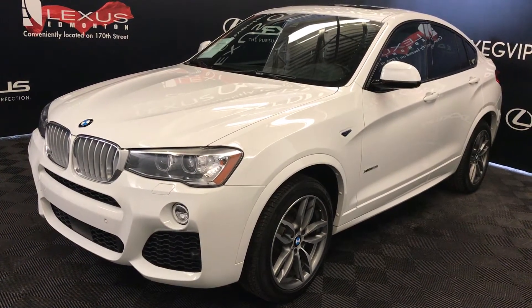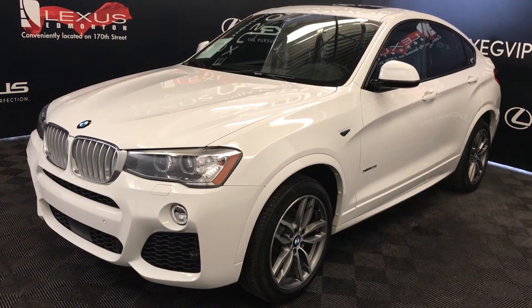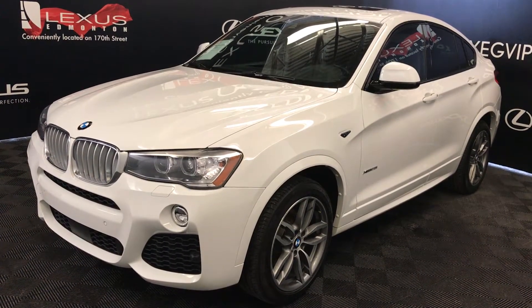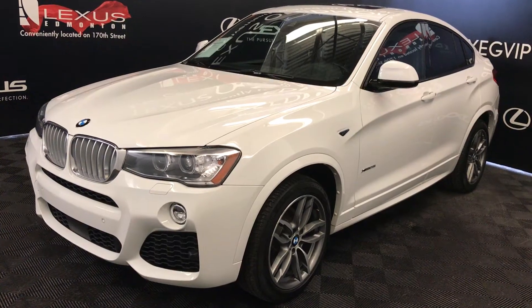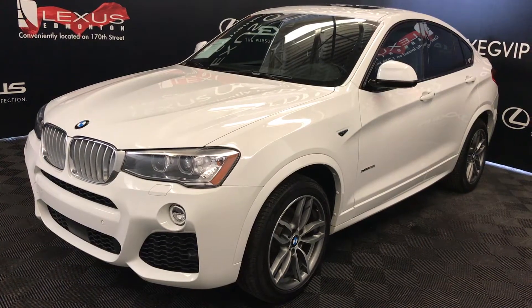We're looking at a pre-owned 2016 BMW X4 xDrive 28i. Eight-speed automatic transmission, two-liter four-cylinder engine, all-wheel drive. White exterior, black leather, four-door, five-passenger.